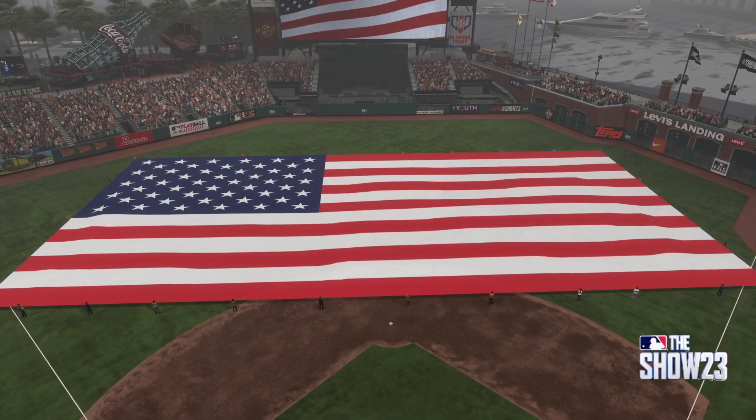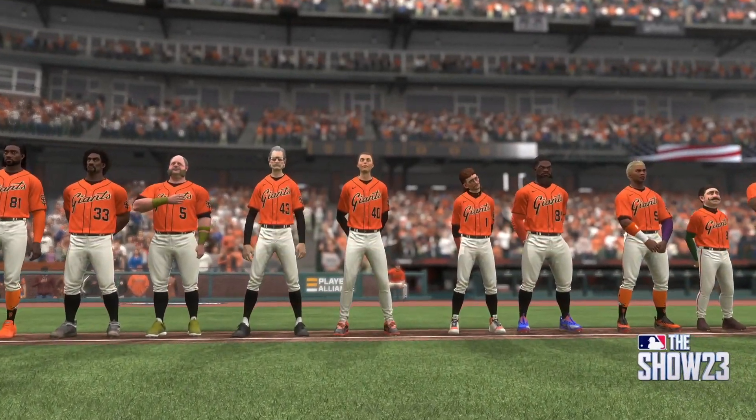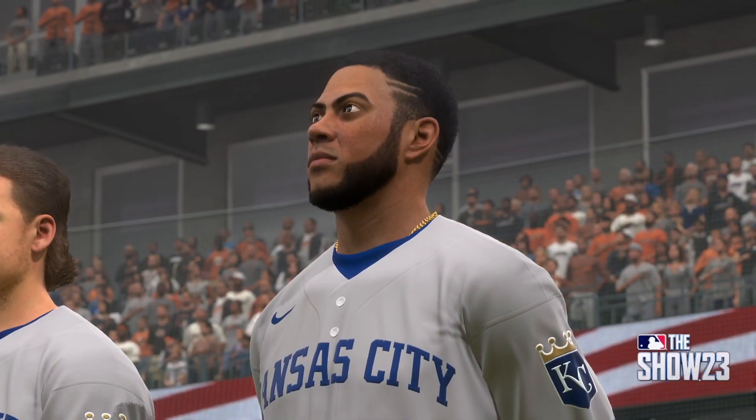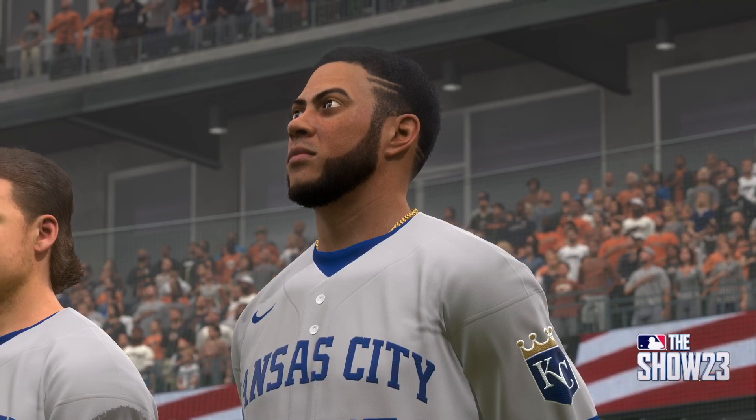O'er the land of the free, and the home of the brave.